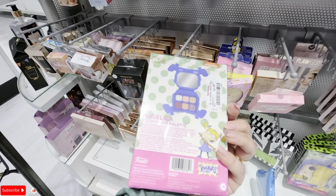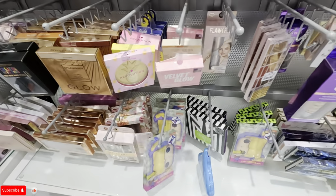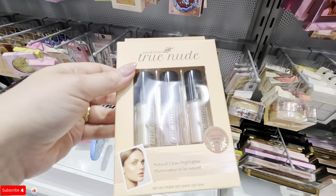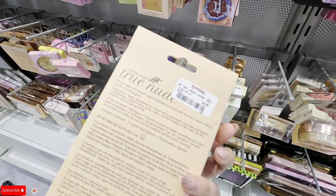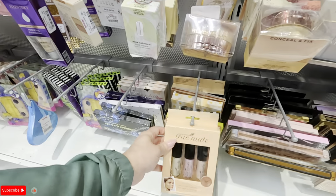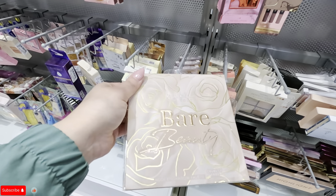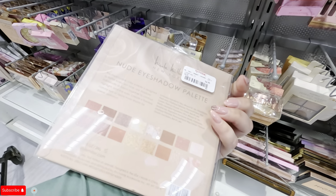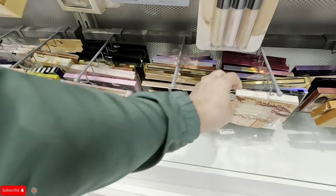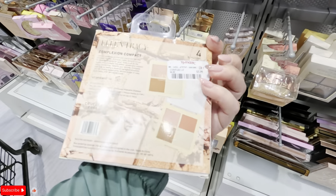Look at the colors on that — I used to watch those Angelica cartoons. What is this here? True Nude — it comes with three glow illuminating highlighters for $4.99. And look at this one — Nicole Miller bare beauty nude, $4.99.